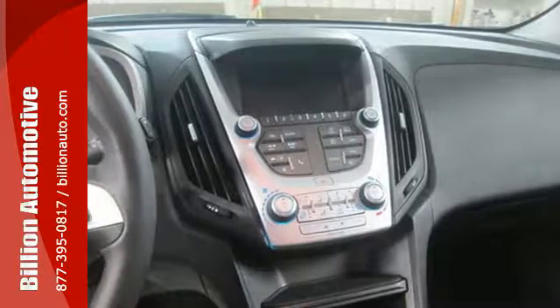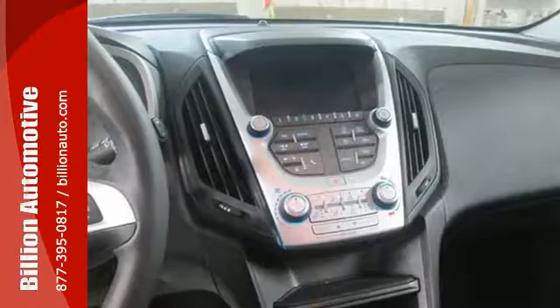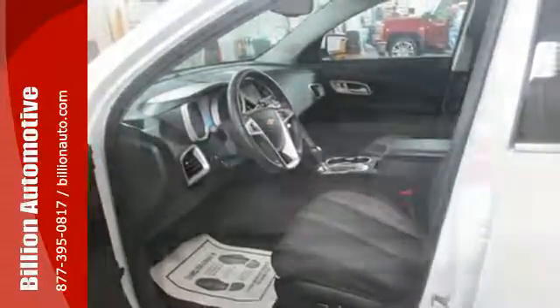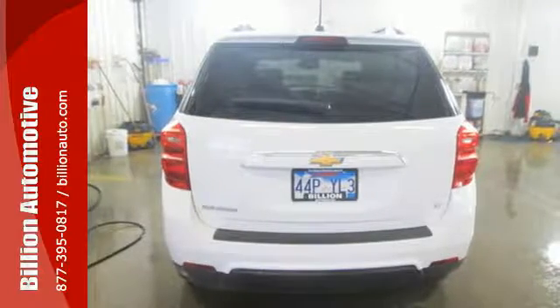And you'll feel confident surrounded by safety features like a rear-vision camera and Stabilitrack. Chevrolet has raised the bar once again with this SUV. Experience a new level with this Equinox today.